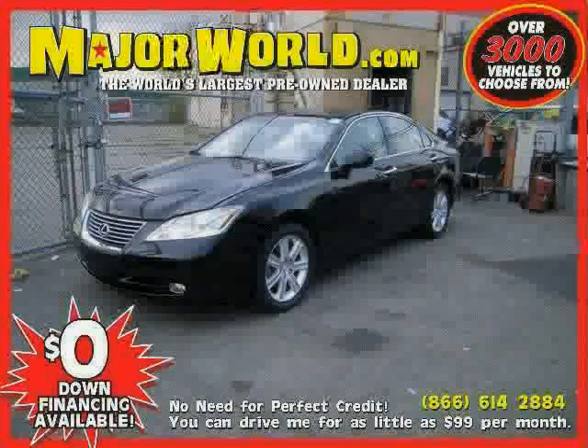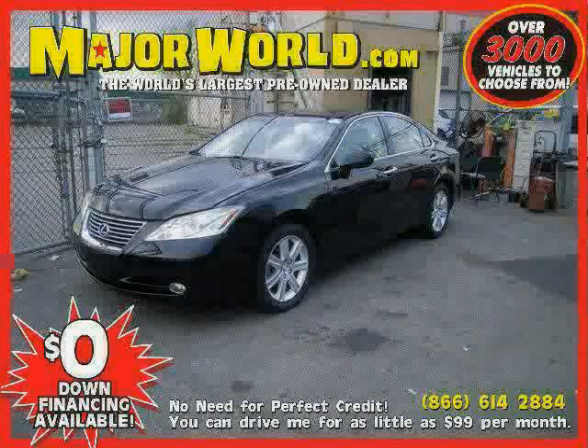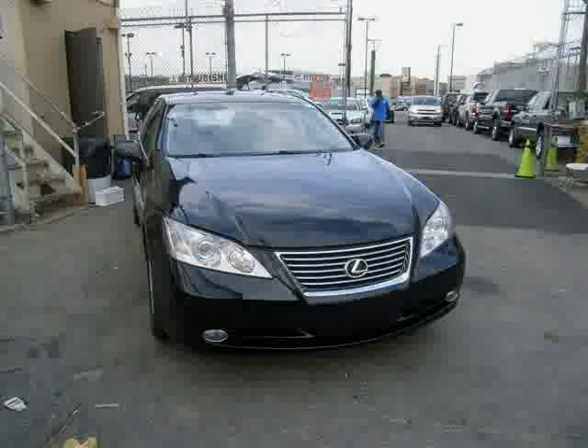Look at this 2008 Lexus ES350 equipped with steering wheel controls, wood grain interior trim, cruise control, power tilt sliding sunroof, heated mirrors, front wheel drive, and traction control.